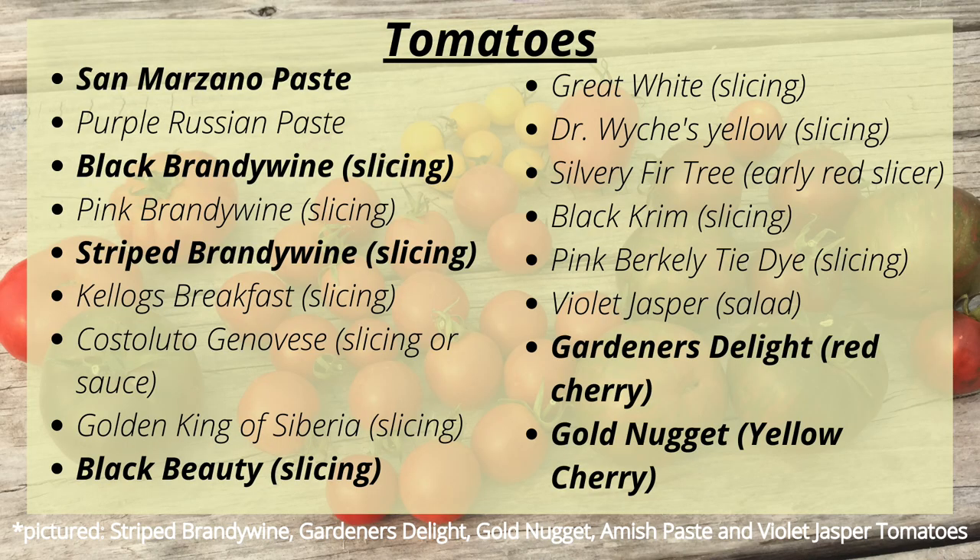This year we'll be growing San Marzano Paste, Purple Russian Paste, Black Brandywine Slicing, Pink Brandywine Slicing, Striped Brandywine Slicing, Kellogg's Breakfast Slicing, Castelludo Genovese which can be for slicing or sauce, Golden King of Siberia for slicing, Black Beauty for slicing, Great White for slicing, Dr. Wyche's Yellow for slicing, Silvery Fir Tree which is a determinate early red slicer, Black Creme for slicing, and Pink Berkeley Tie-Dye slicing.